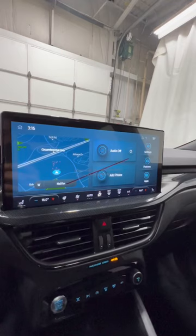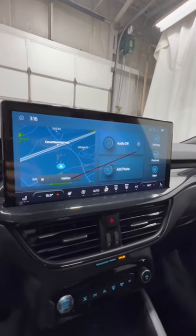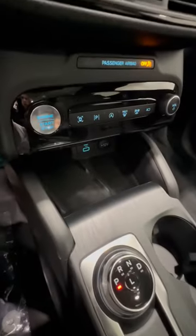This screen features wireless Apple CarPlay and Android Auto, navigation, and dual-zone climate control. We also have wireless charging, push button start, and a panoramic center.